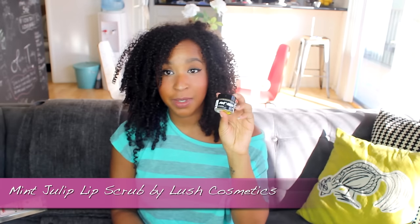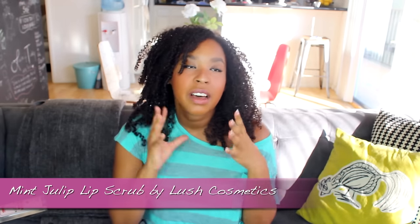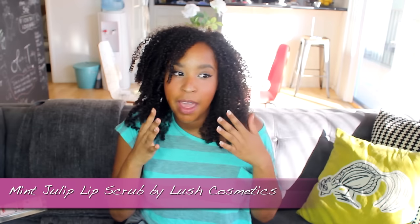My fifth and final product for today — it's kind of old and I'm sure the whole world knows about this, but if you don't: the Mint Julep lip scrub. I'm so obsessed. I love any type of sugar scrub you can rub on your face or lips, especially your lips, because I get a lot of dead skin on my lips. I'll either brush it off with a toothbrush or create my own brown sugar scrub with coconut oil and vanilla extract.